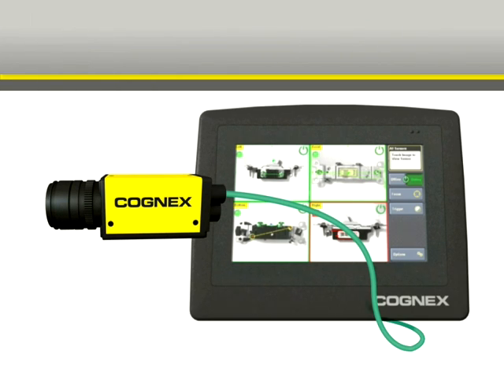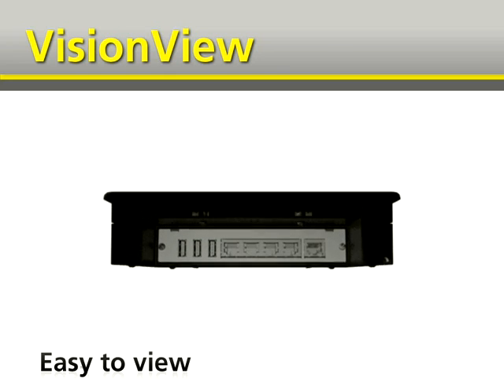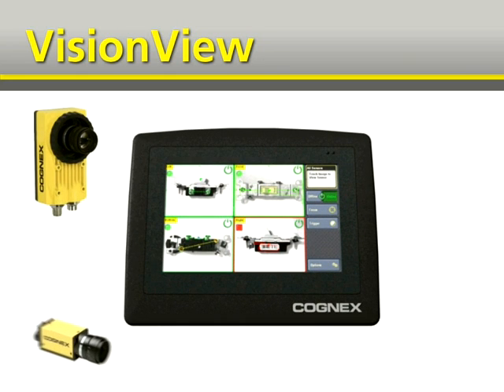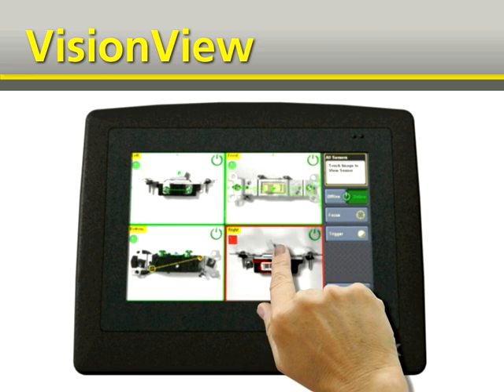We've even made it easy to monitor your production process with VisionView, our new low-cost operator interface panel. You don't need a PC on the production line anymore. You simply connect VisionView and it automatically detects any Cognex vision system on your network. In moments, you've got a tiled view of the images from up to nine systems.